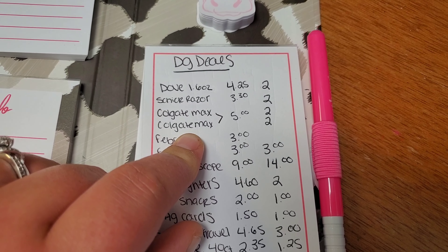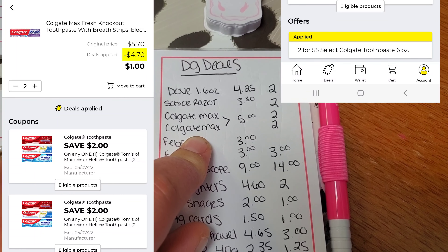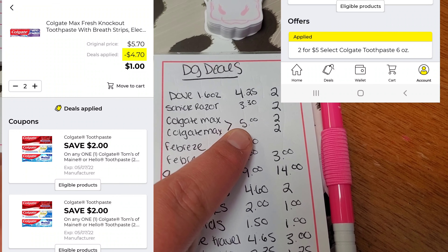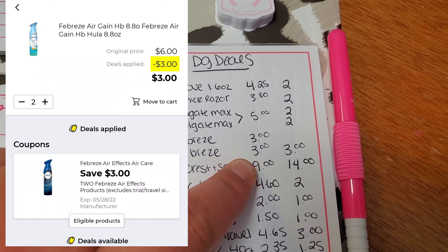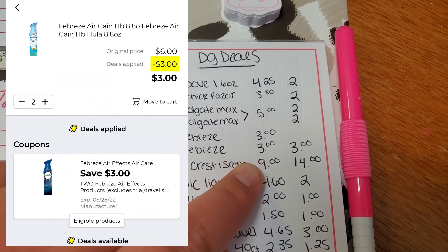Next, get the Colgate Max toothpaste. You're going to want to pick up two of them because there is a promotion going on — two for $5 and we have two $2 off coupons, so $5 for two tubes and you got $4 worth of coupons. Next, you're going to want to pick up two of the Febreze Fabric or Febreze Air. They are $3 each and we have a $3 off of two coupon.